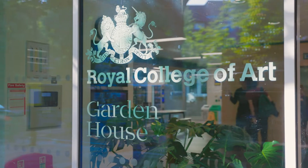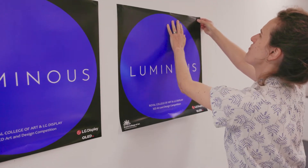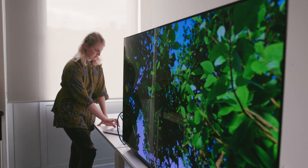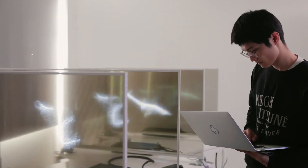We're here at the White City campus of RCA. Luminous is a very special collaboration with the RCA and the ALGD display. It aims to use all the panels from the ALGD and its technology and to see how it can be implemented in a creative way. Students are exploring the technology and producing conceptual and aesthetic outputs, exploring the displays that ALGD provided. This is a great opportunity to use the cutting-edge display technologies and to see its creative potentials.